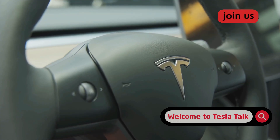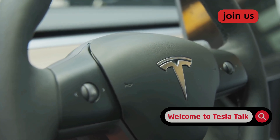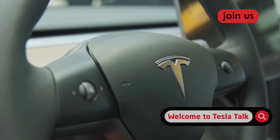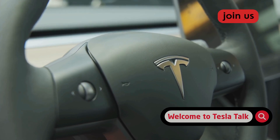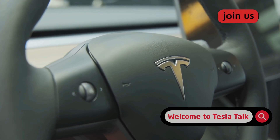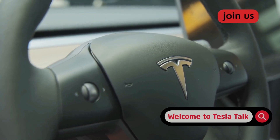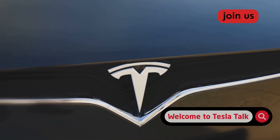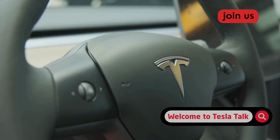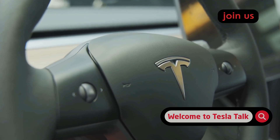So what do all these improvements actually mean for the average Tesla owner? The most immediate impact is a significant reduction in driver anxiety and the need for interventions. For drivers who frequently encounter railroad crossings on their daily commute, this update transforms the experience. What was once a recurring moment of tension — wondering if you'd need to take over — now becomes a much more reliable and trustworthy event. The system's newfound confidence and smoothness mean fewer disengagements and a more pleasant, less stressful drive.